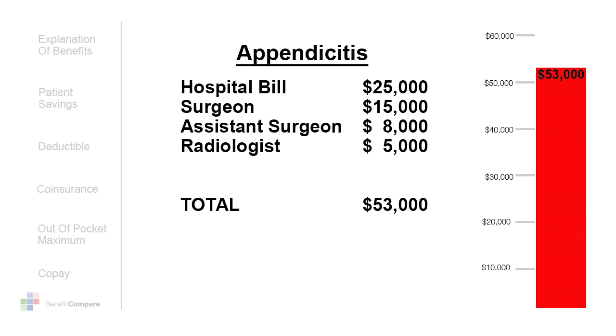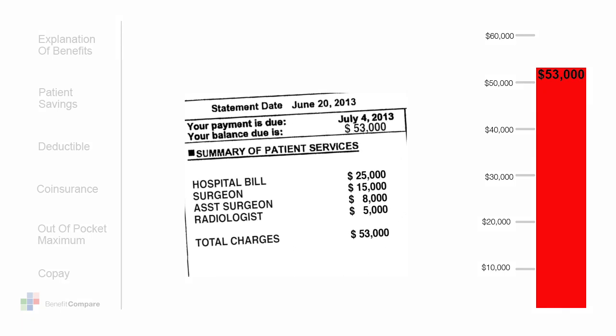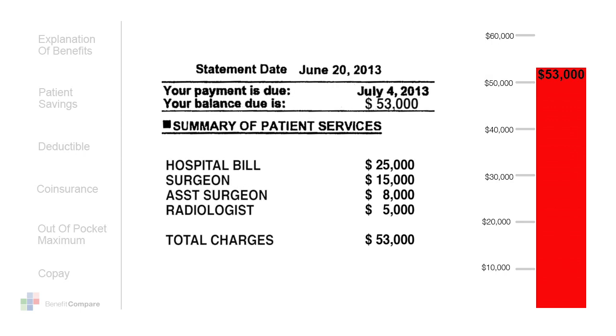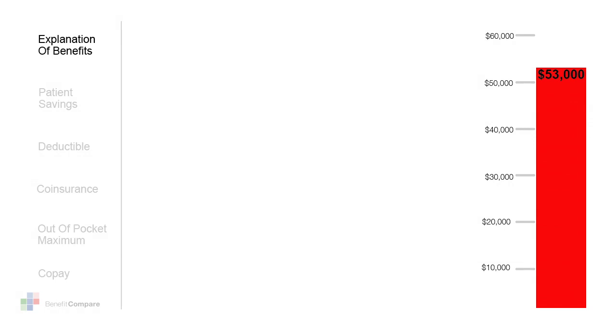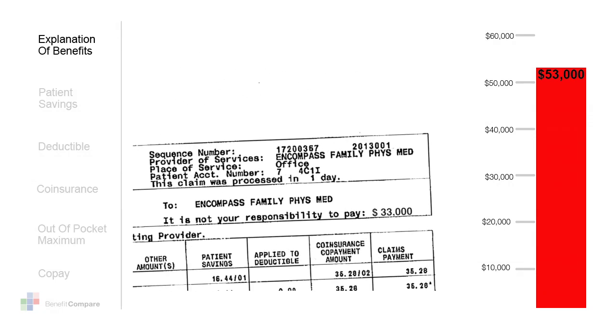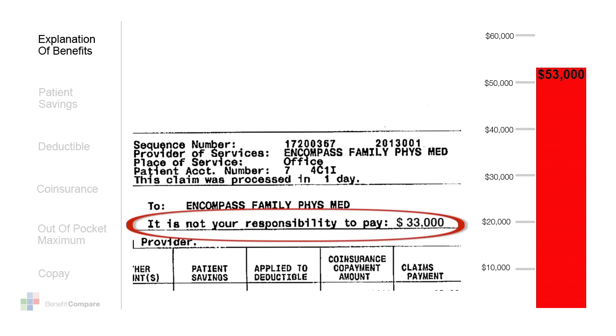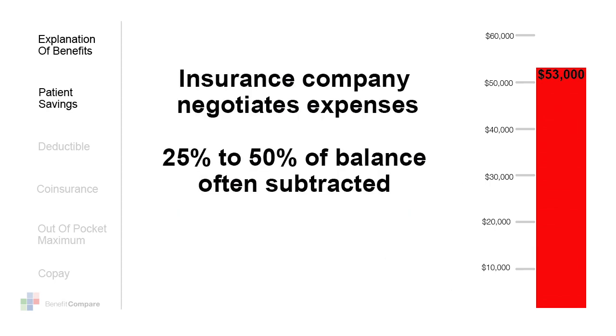Now during the claims process, you'll receive a statement from the health insurance company that will explain what medical treatments and services were paid for on their behalf. You'll also receive an explanation of benefits — this is where you see the most savings with your health insurance plan. Though these bills are real, the insurance company has already negotiated these expenses. This process creates a patient savings where 25 to 50 percent, sometimes more, is often subtracted from the initial cost.